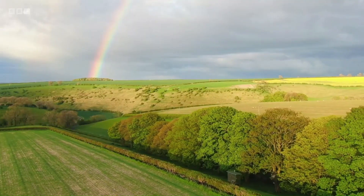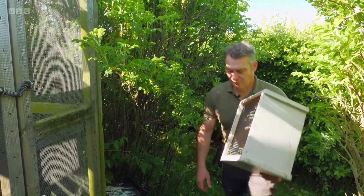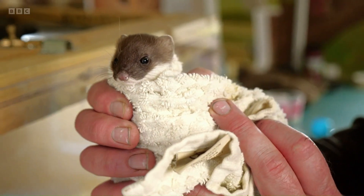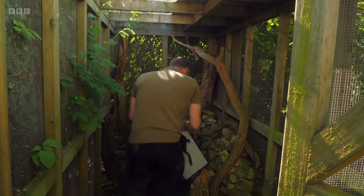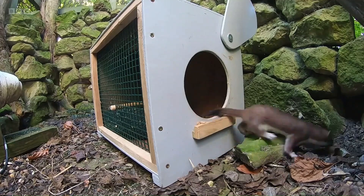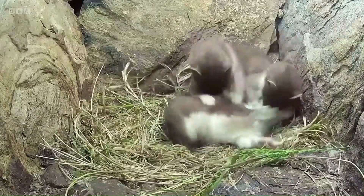Ultimately, these kits will be returned to the wild. To get them ready for that, I'm moving them to an outdoor enclosure, and they'll be joined by another stoat that I've been nursing back to health. The enclosure is rigged with cameras so I can capture footage of them exploring, playing, and snuggling down in the nest chamber.